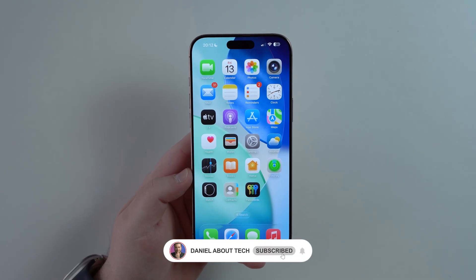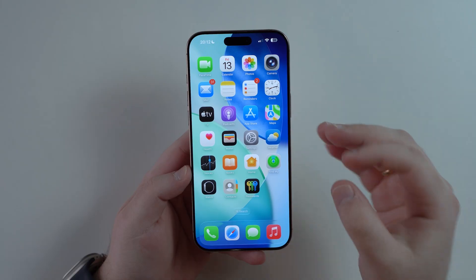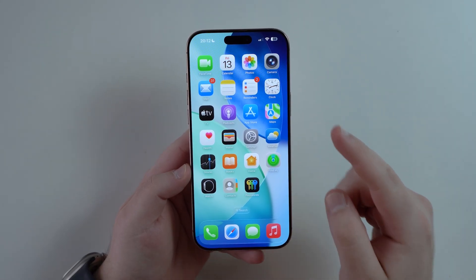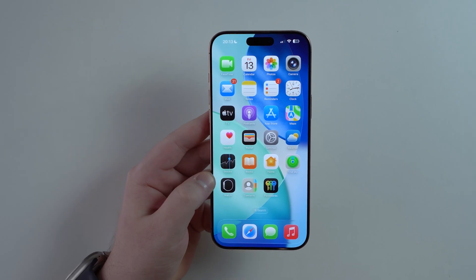How is it going everybody, you're watching Then About Tech and today I bring you the best, the coolest, and the most hidden and secret iOS 26 features. Let's go ahead and get started.